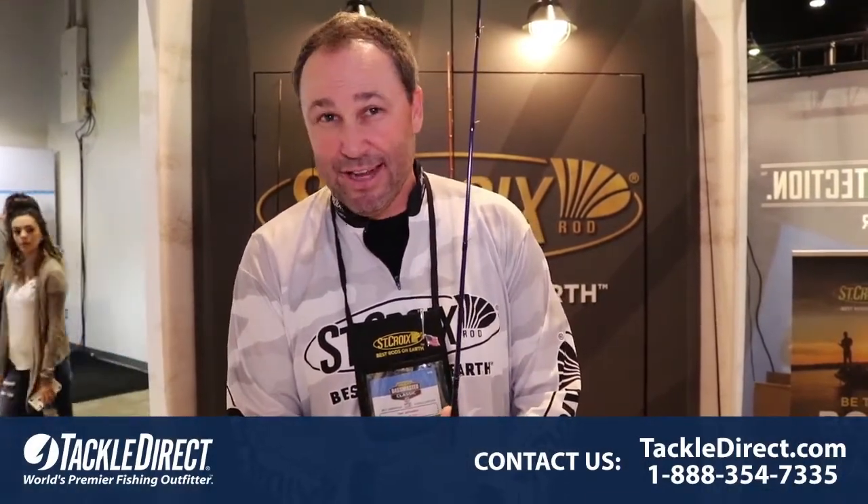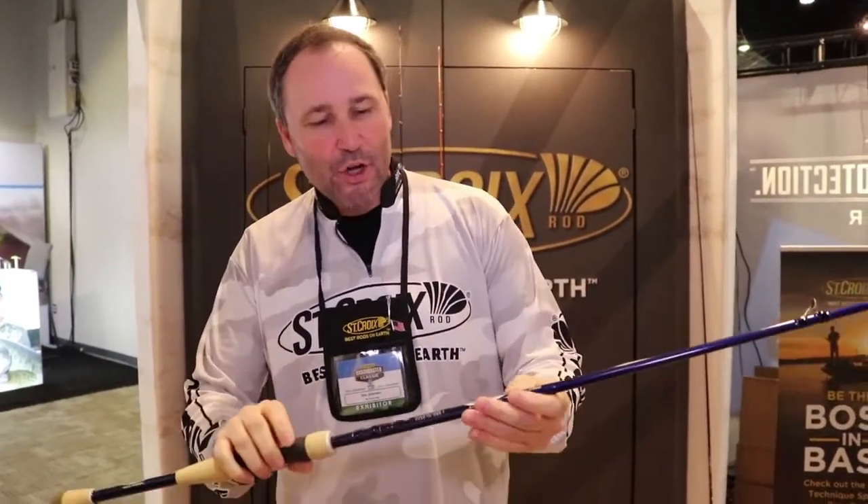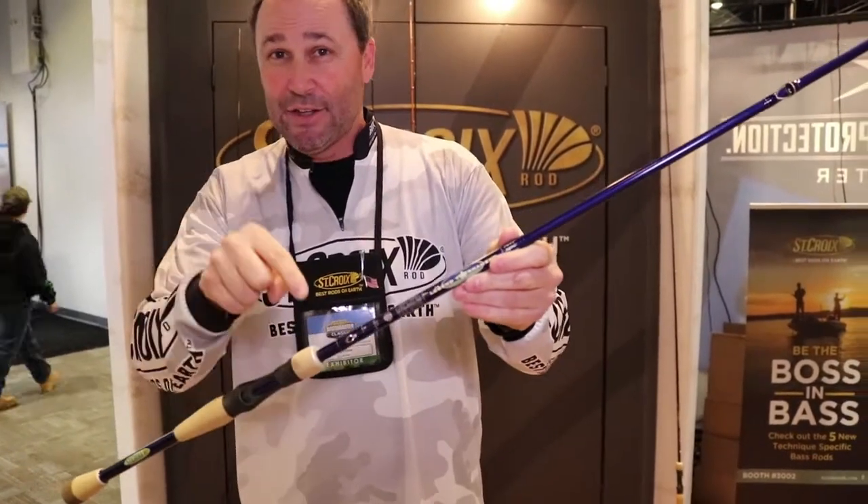Hey Tackle Direct Watchers, Dan Johnston from St. Croix Rod Company at the 2018 Geico Bassmaster Classic here in Greenville, South Carolina. I'm like a kid in a candy store. This is the St. Croix factory booth and I want to show you a brand new mid-season introduction here at the Classic.